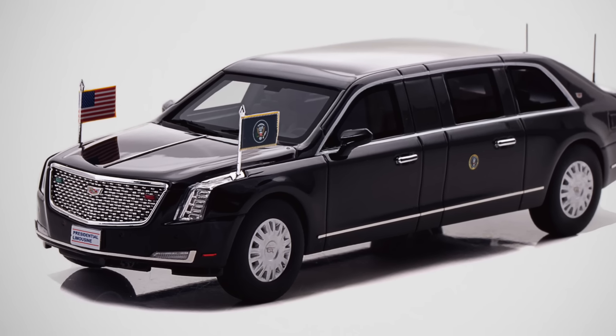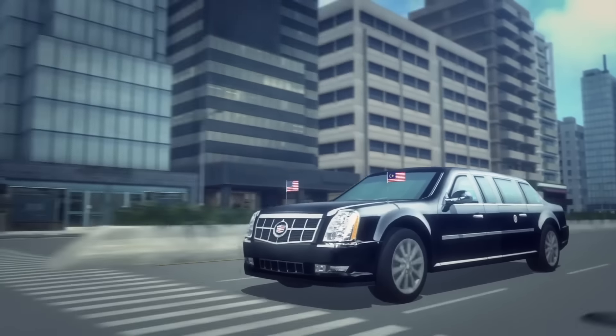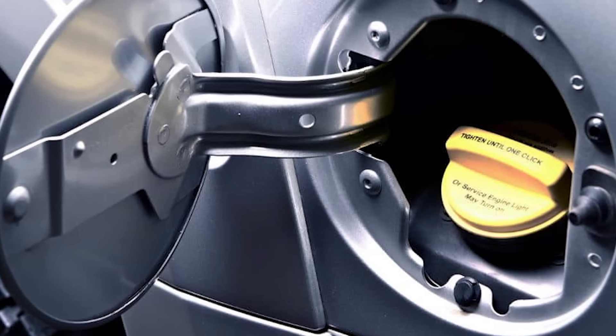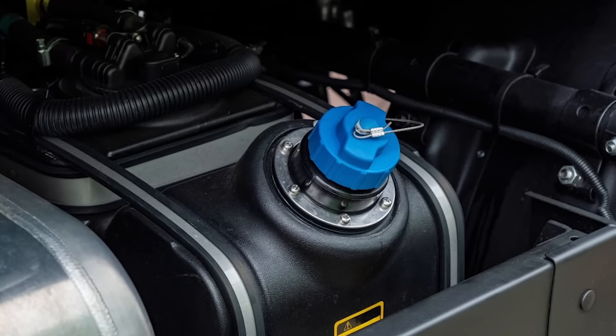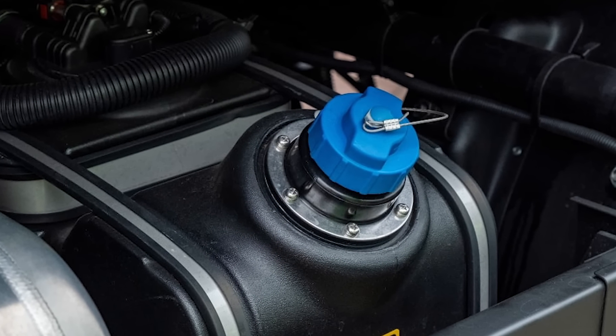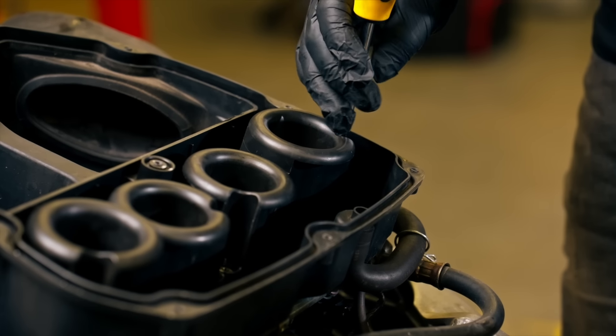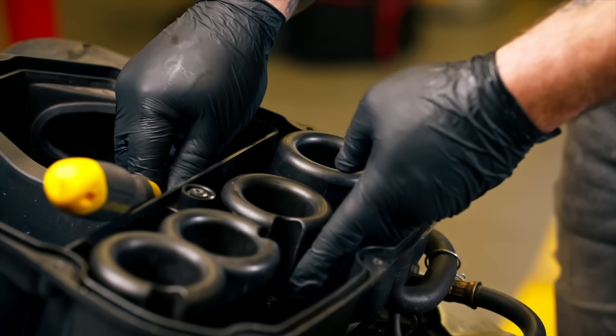Then we have the car's fuel tank. It features thick armor plating. Add to that another line of defense: if the fuel tank were ever hit, it would fill up with foam, preventing the tank from exploding. This special foam prevents the fuel from causing an explosion even after a direct hit.